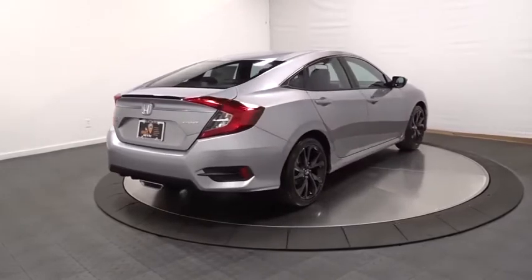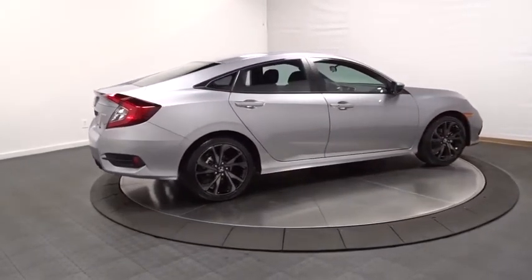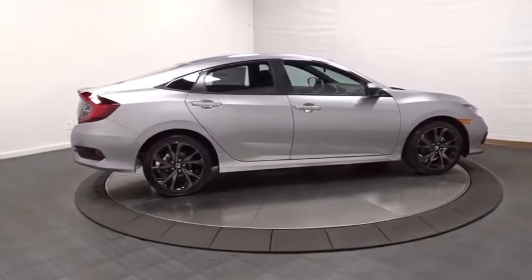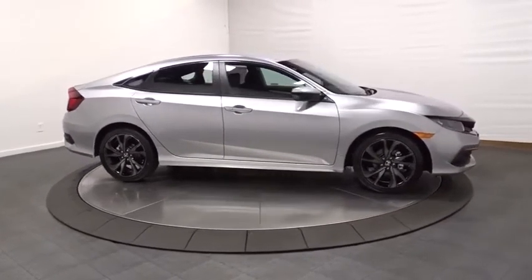Outside temperature gauge, cloth seat trim, automatic air conditioning, engine immobilizer, body-color door handles, power rear window sunshade, low tire pressure warning, four-piece floor mat set.